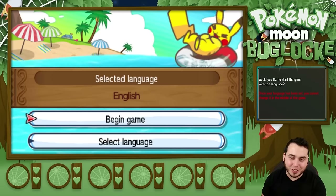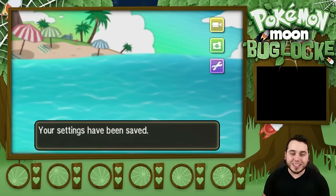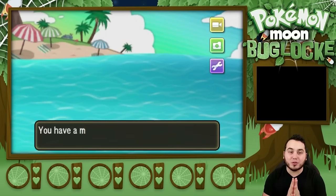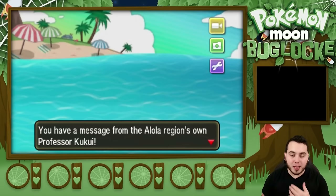I only speak English, so I have to select English, and we're going to begin the game right now and see what is going to go down. Our settings have been saved. I'm so excited. This is really pretty much the first opportunity I've had as a Pokemon Let's Player to let's play a game when it first gets released. ORAS I didn't quite do it like this, so I'm really excited about it.